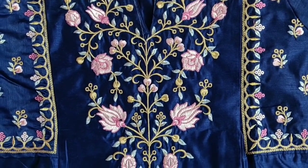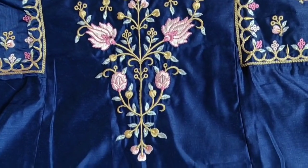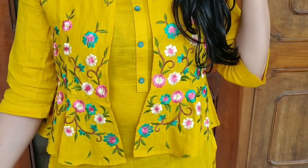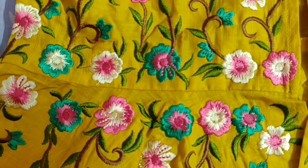Hi everyone, I am Shelly and welcome to my channel. In today's video, we are going to see a lot of beautiful, colourful, embroidered, light festive outfits which are perfect for the upcoming festive season.